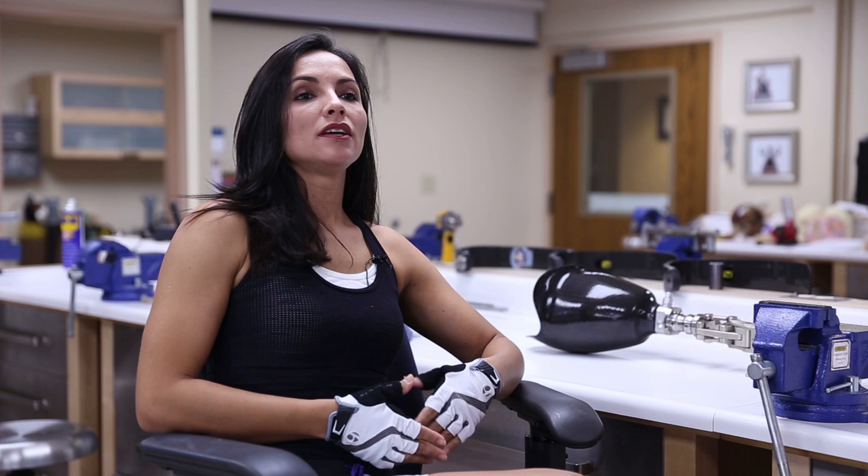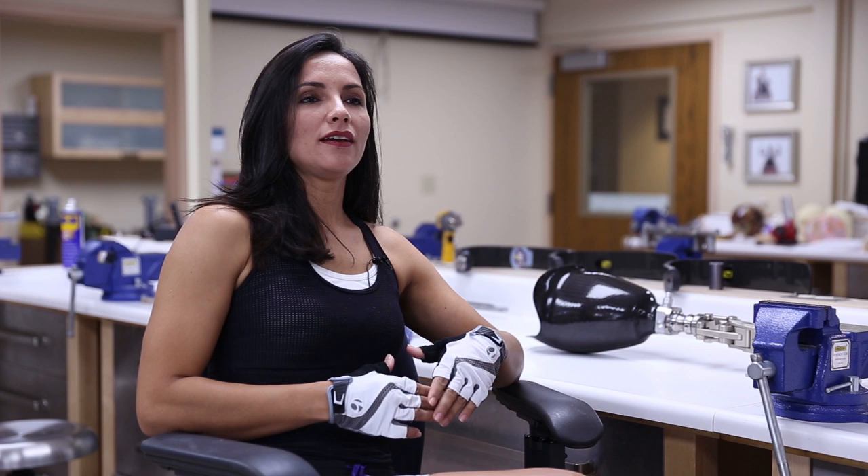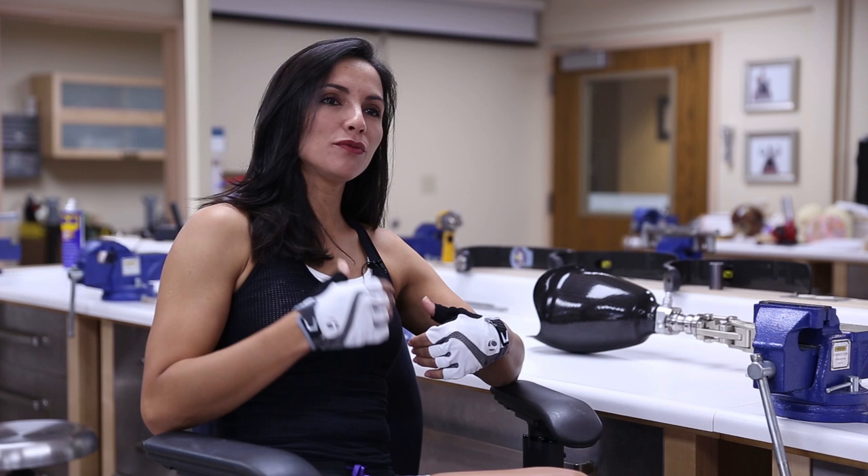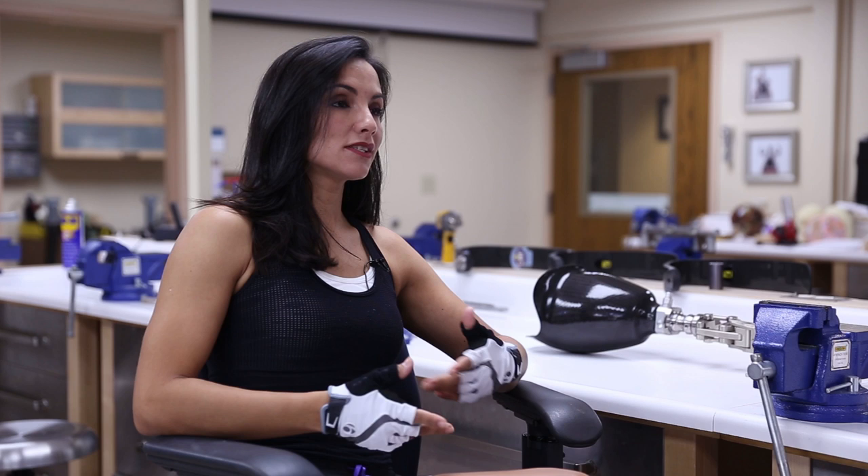20 years ago I went out for a motorcycle ride. The motorcycle belonged to a friend who didn't want to lend it to me, but I insisted a lot. It was supposed to be a trip around the corner, but eventually I went farther and I was hit by a car. I went to the hospital, and five days after the accident they decided they would amputate my leg.